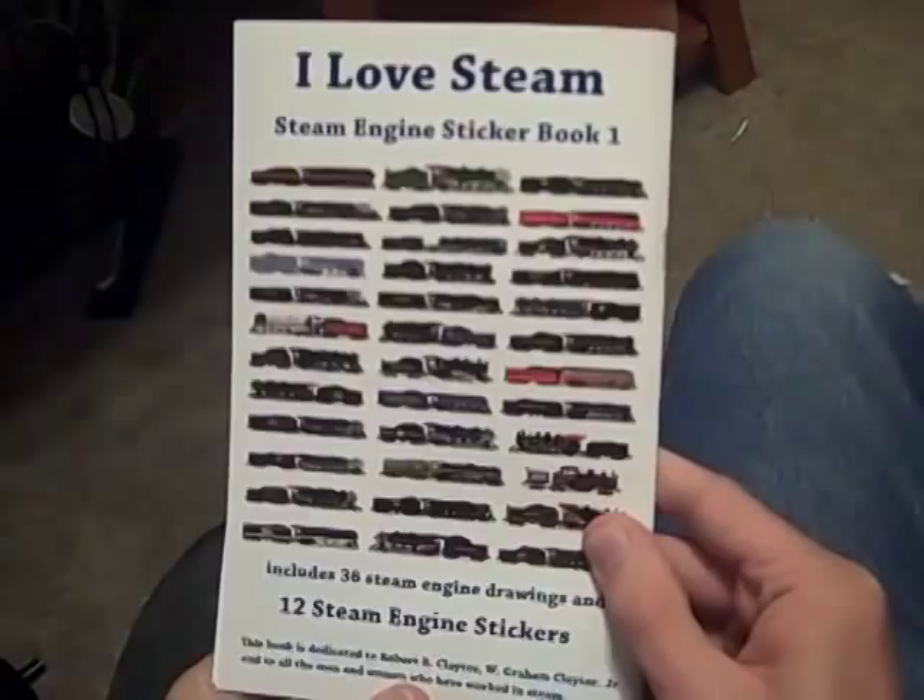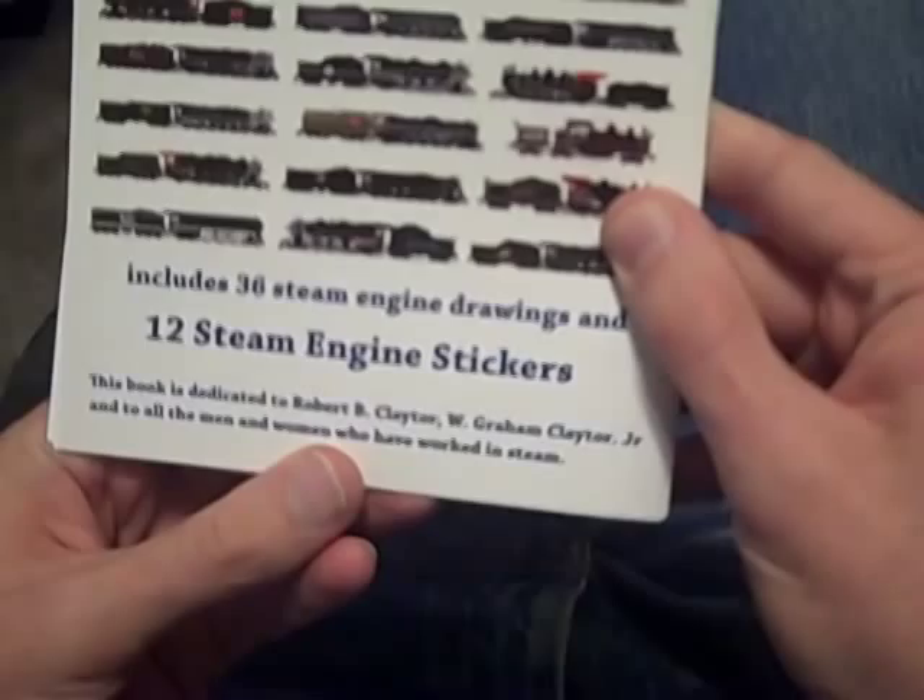The book I Love Steam: Steam Engine Sticker Book 1 is dedicated to Robert B. Claytor and W. Graham Claytor, Jr., and to all the men and women who have worked in steam.